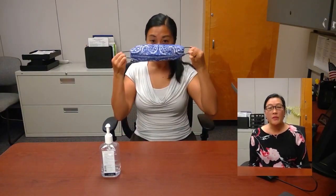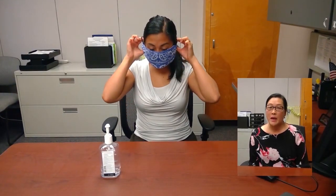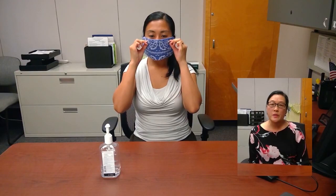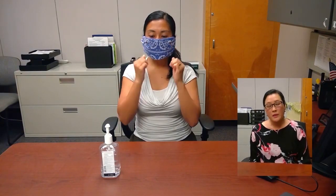Touch only the ends, straps, or ear loops and put on the face covering by tying around the back of the head or securing the ear loops around the ears. Adjust the area around the bridge of the nose and under the chin for a proper snug fit. Avoid touching your face while you are wearing the face covering.